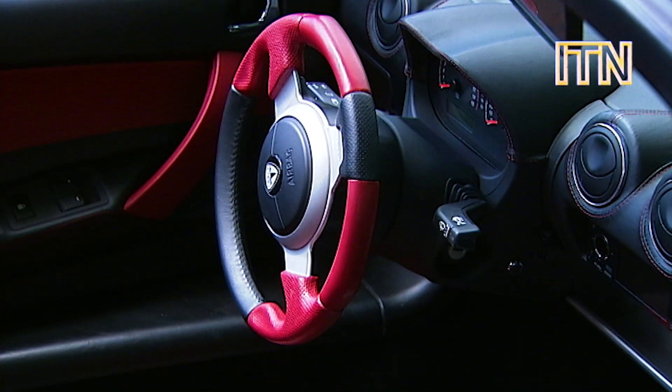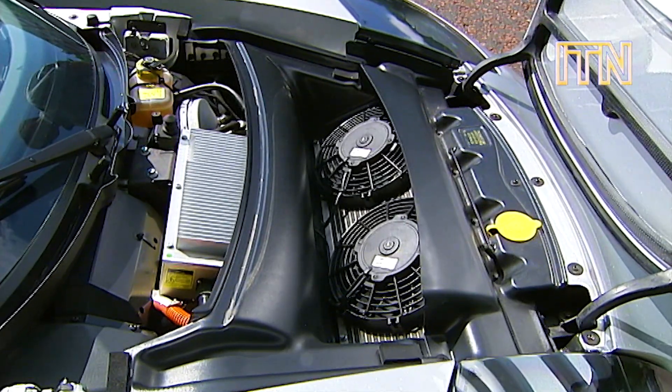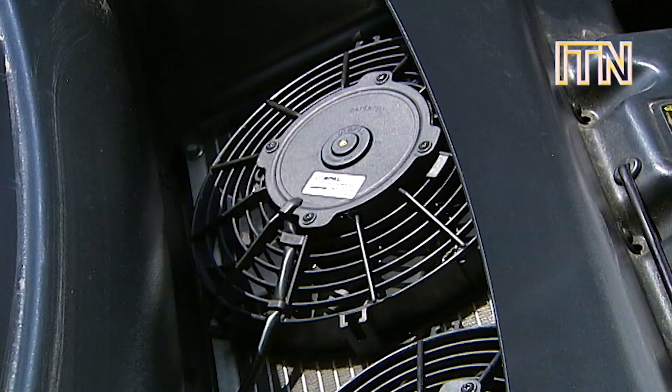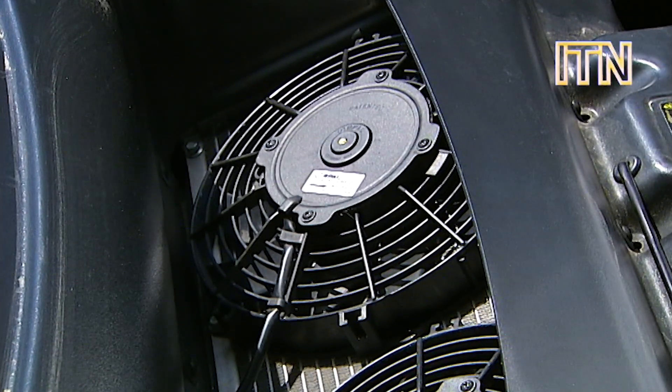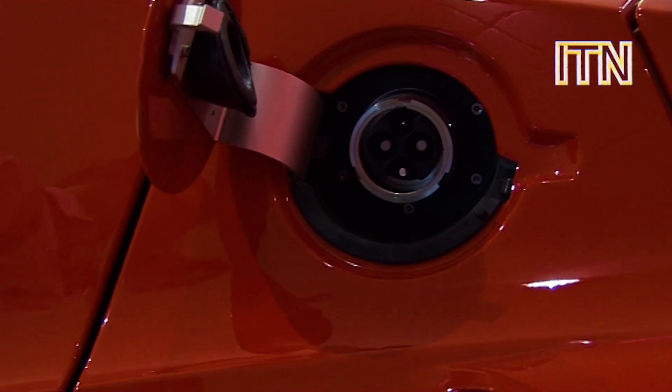But they have sold their battery technology to Daimler, who will build it into an electric smart car. And they hope that the Roadster is a convincing enough replica of a regular car that the public might just believe that the future really is electric.